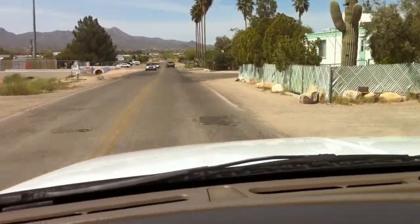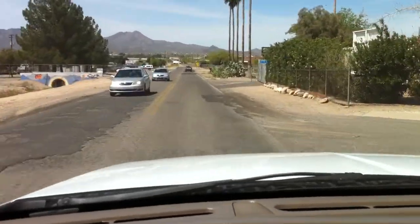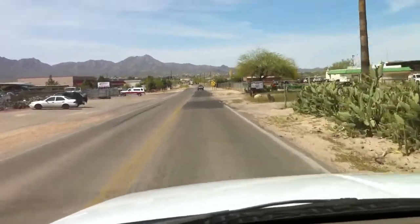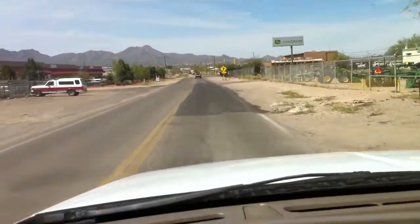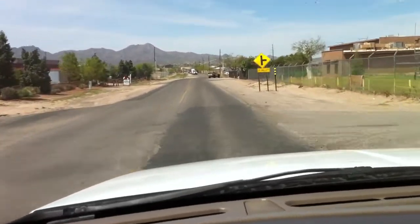Anyway, we're on the worst roads in the world. Our taxes here are 9.1%, but it's like you're in Bolivia when you're driving here. They want to raise the tax again to fix the roads — the last time they went from 8.1 to 9.1% it was to fix the roads. When they raise the taxes, they never use them for what they say they're going to.